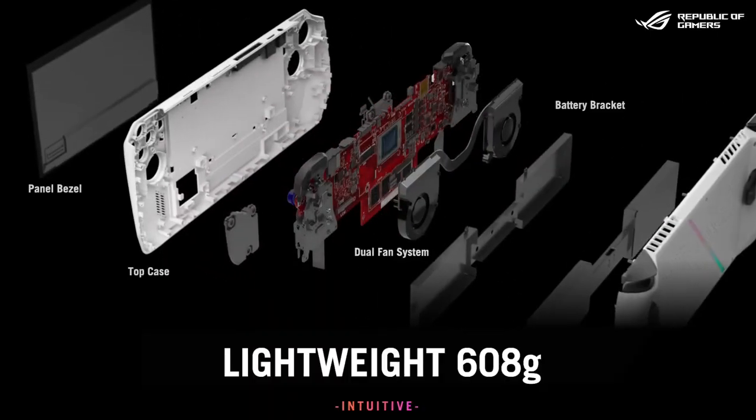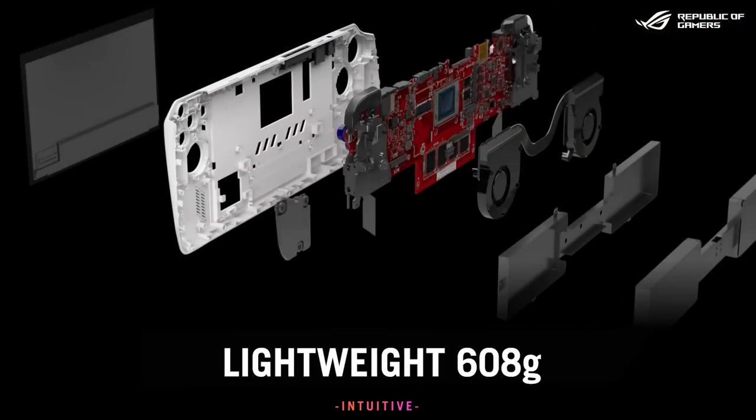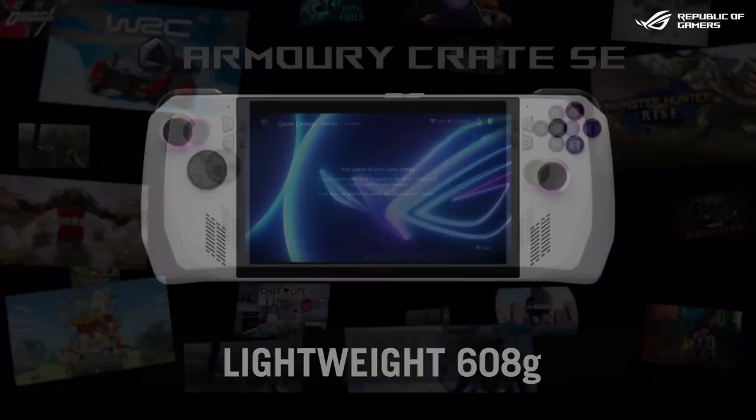Finally, it was important to us that the Ally was lightweight. After all, you want to carry it with you everywhere you go.